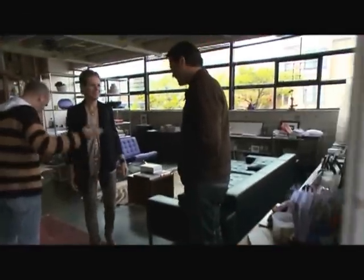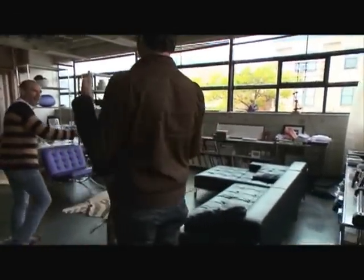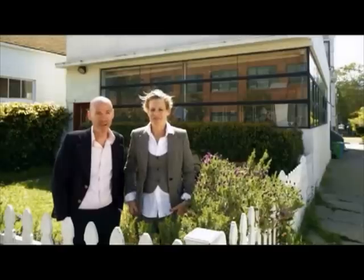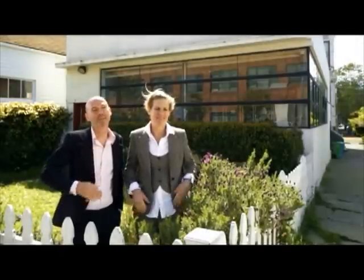Hi. Thanks for having me. Come on in. You're very welcome. Oh my God, I love this place. Well, so do we. We're excited, extremely excited — we're just very calm on camera, that's all.